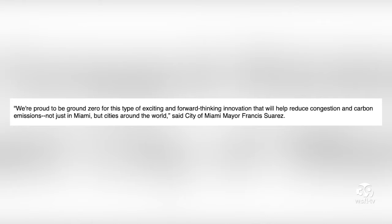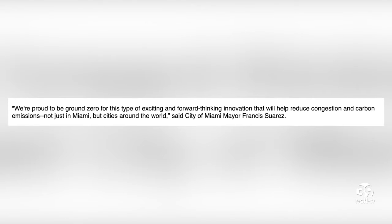City of Miami Mayor Francis Suarez stated in Reef's press release: "We're proud to be ground zero for this type of exciting and forward-thinking innovation that will help reduce congestion and carbon emissions, not just in Miami, but cities around the world."